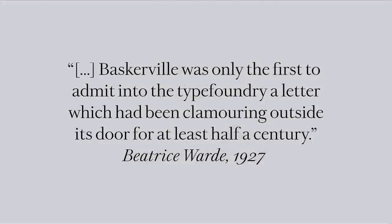We found it important to study the whole period around Baskerville — not just in type, but also in lettering and calligraphy. He was working at a pivotal moment where this new kind of letter was making its way from lettering and calligraphy into type. Here is Beatrice Warde in 1927, writing in the promotional materials for Monotype Baskerville about how Baskerville's letters had actually been clamoring outside the door of the type foundry for at least half a century.